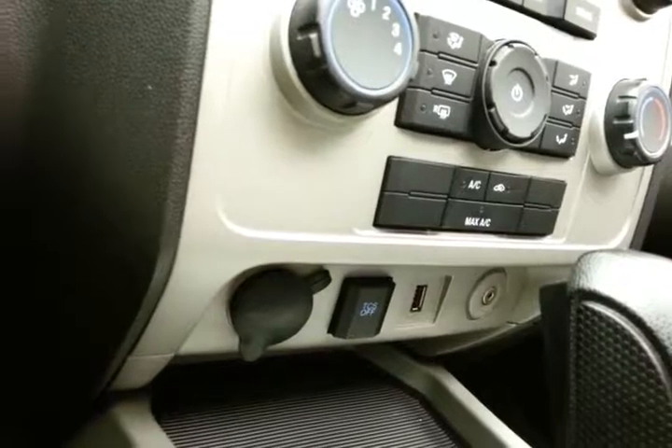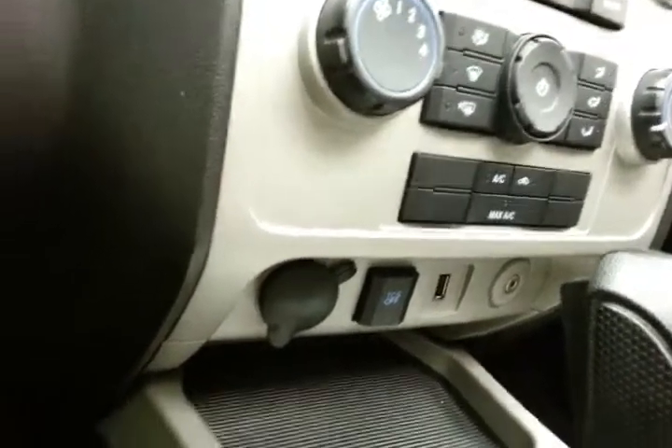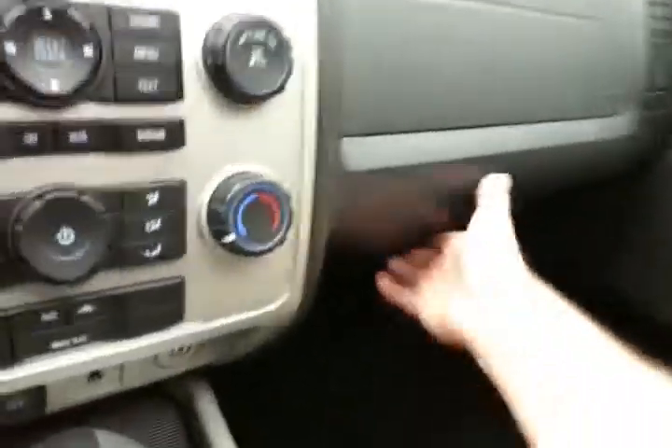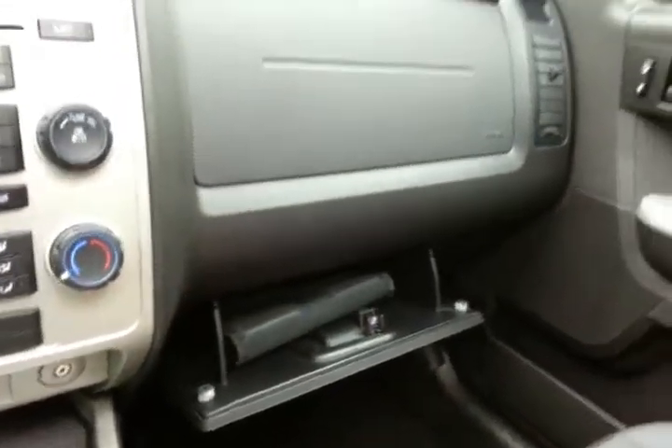USB and auxiliary input allowing you to connect mobile media devices like iPods, MP3 players, and smart phones, which can then be operated through voice command with the Sync system. Automatic transmission with lots of storage in the armrest. Spacious glove box with all the owner's materials inside. Overhead auto-dimming mirror and moon roof control.